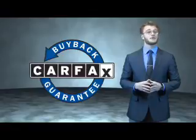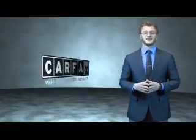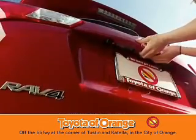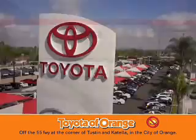Be sure to find a complimentary copy of the Carfax Vehicle History Report online, or contact the dealership. Call or click to contact us today. Just say show me the Carfax. Well, you won't get a lemon from Toyota Orange.